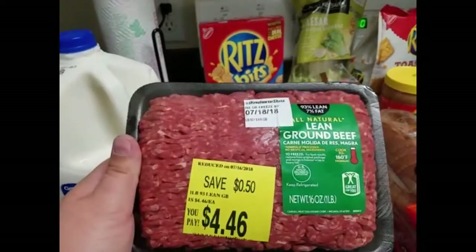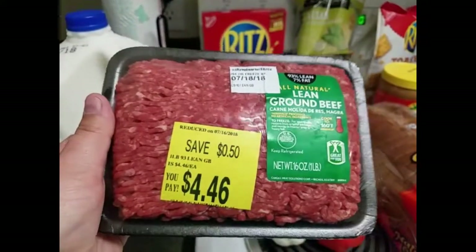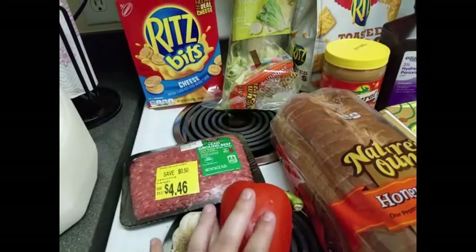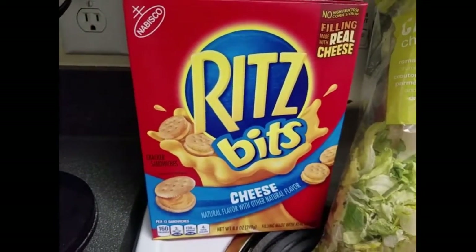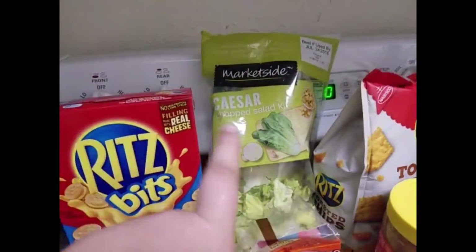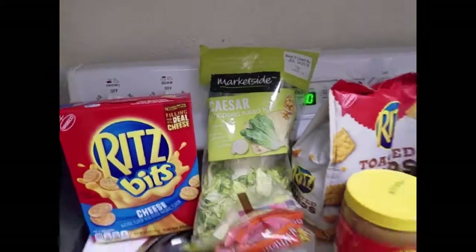I got a thing of ground beef, the 93/7 kind, about one pound. I got some garlic and red pepper for a meal we're supposed to have this week. I also got a box of the Ritz bits cheese — I really like these. I also got a bag of the Caesar chopped salad kit, the Market Side one. I definitely think this tastes good; this is one of my favorite ones.